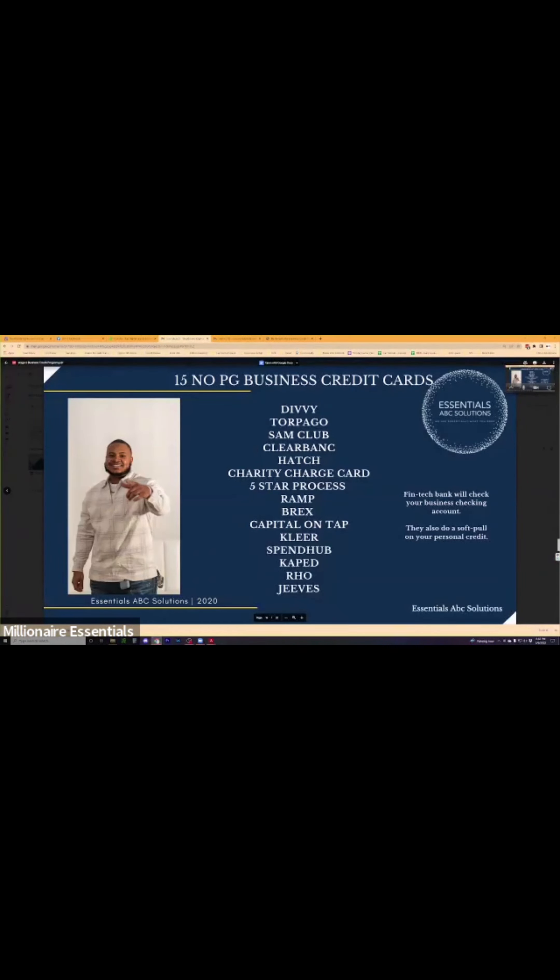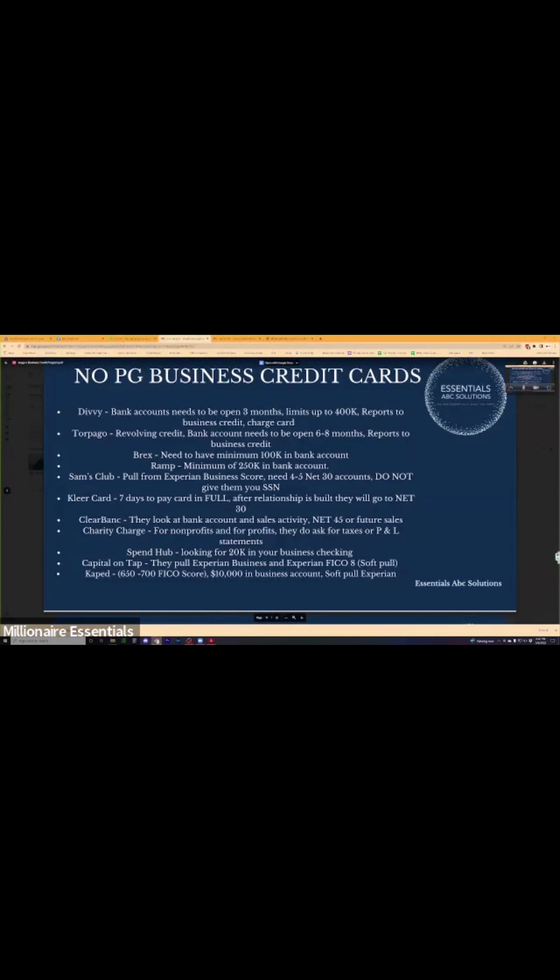No-PG business credit cards — these are fintech banks that will only check your business checking account, looking at three months of bank statements. Divi, Chapago, Sam's Club, Clare Bank, Hatch, Charity Charge Card, Camp, Brex, Capital on Tap. Capital on Tap is a revolving card — you can use it and pay over time. The others — Divi, Chapago, Brex, Sam's Club, Clare Card, Clare Bank, Charity Charge, and Cape — are all net 30s.